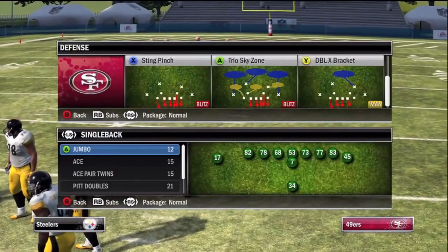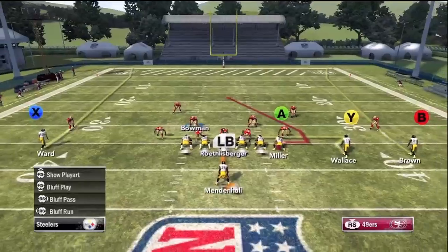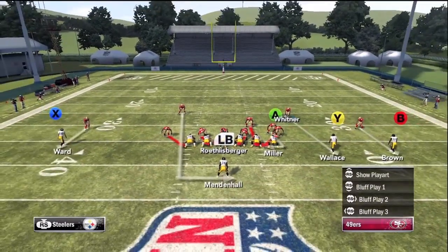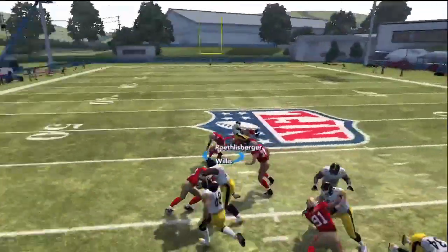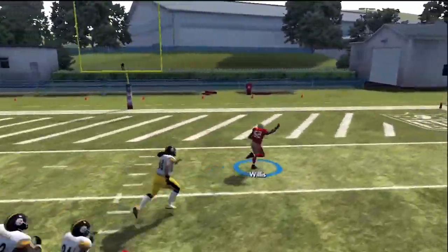That's the great thing about the 3-4 — you have that extra rusher who you can move around and blitz from any angle. Now let's take a look at the sting pinch here with the San Francisco 49ers. This is a man and zone blitz — here we're going to show you the man-to-man version. With very little setup, this blitz is going to bring pressure all day against the offense. Now it is a risky blitz. Here we have a safety matched up against the speedy Mike Wallace — he gets open, but the blitz gets there just in time, and Patrick Willis picks it up and goes the distance.